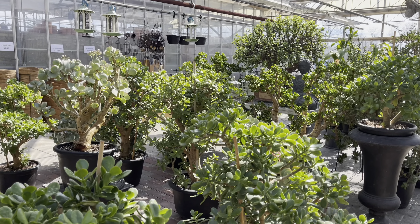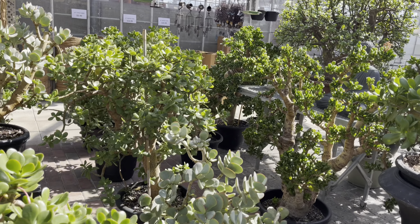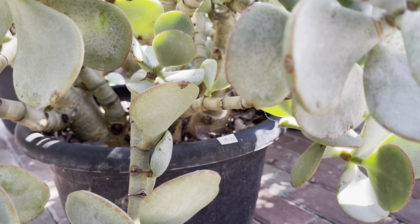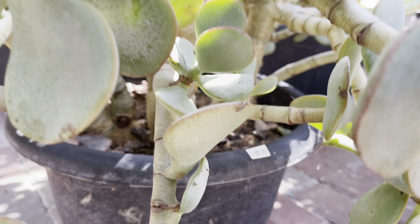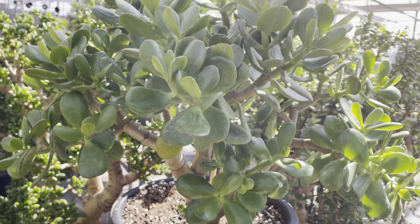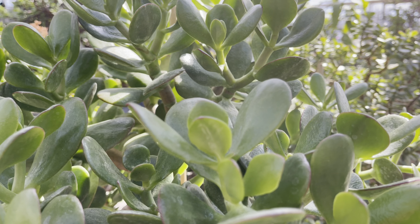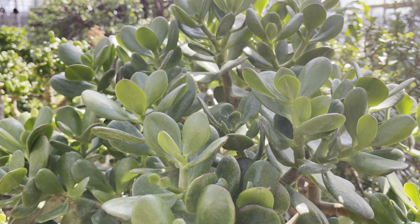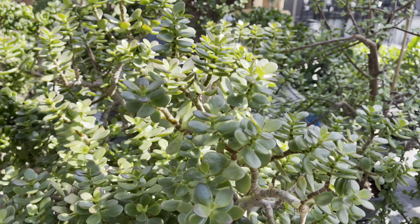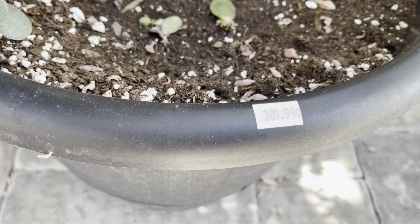Check out the large size bonsais they've got. This one's the cookie plant, one of my favorites. It's $400. This one's $90. You can also pick up this humongous beauty for $400, or this one for $300.